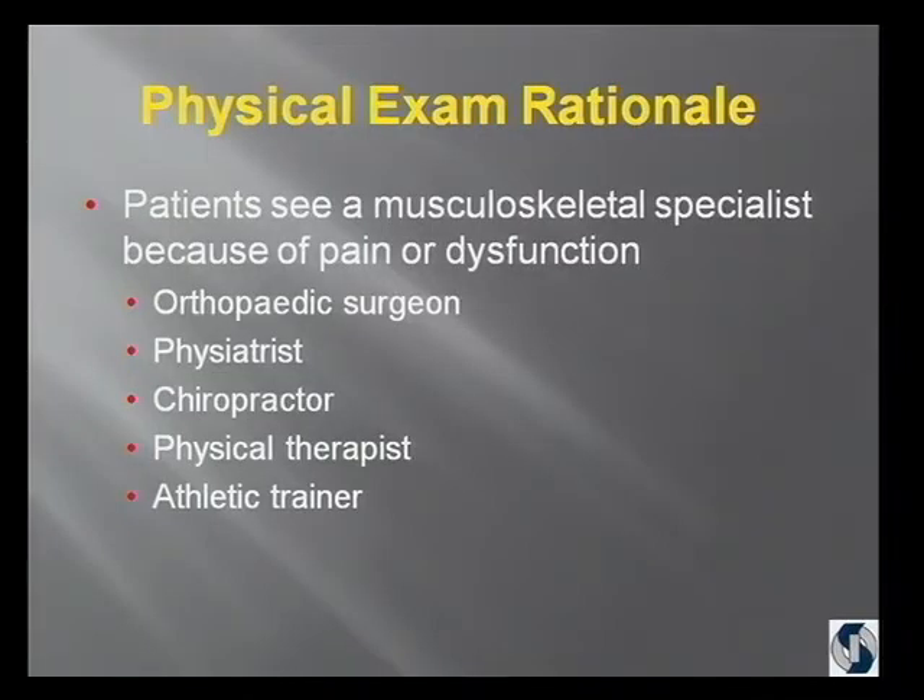Why do patients come to see us? Usually because they're having pain, sometimes because of a dysfunction, but most of the time it's because of pain. And they either see us or a physiatrist, chiropractor, physical therapist, or an athletic trainer. The problem is that we all speak different languages and we have trouble communicating with each other, and I'm hoping to bridge that gap a little bit today.